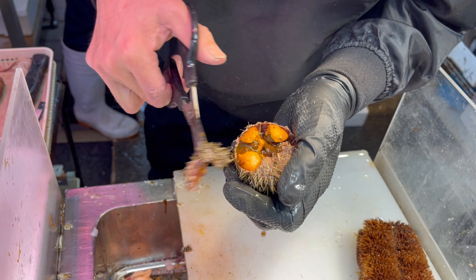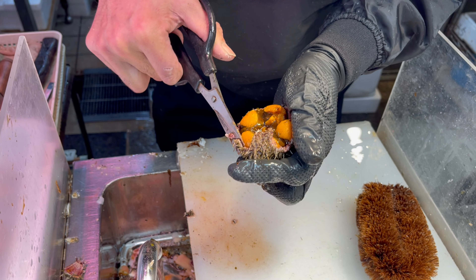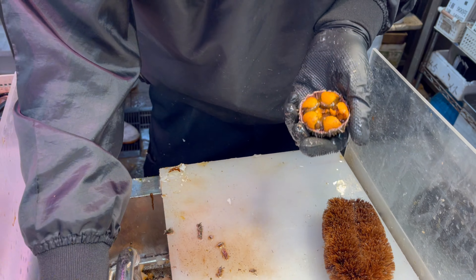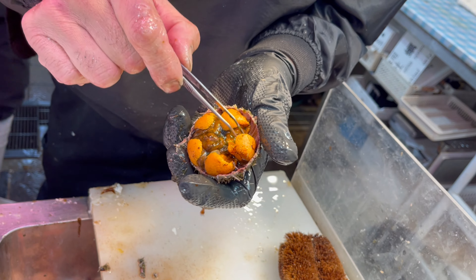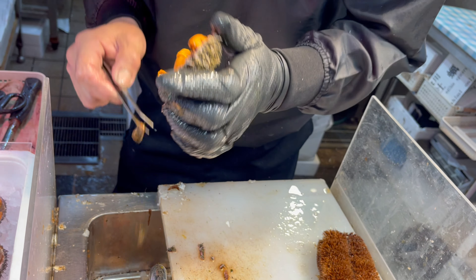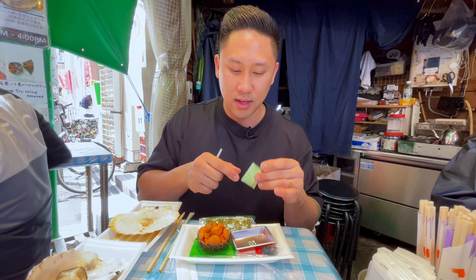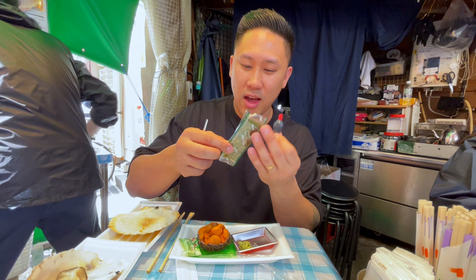I am a big uni sea urchin fan. Everywhere I go I always have to have my sea urchin — it's my favorite thing to eat, and every time I eat sushi out I have to have my uni. So to have a taste of this I'm so excited. I think this is the Hokkaido sea urchin — it's a little different from the sea urchin we have in California. They have the Santa Barbara sea urchin and that's what I'm used to, but in Japan their base is the Hokkaido uni. So I'm going to make my sauce here — I think this is a wasabi packet — and they give you some nori strips so you can put it on and enjoy.